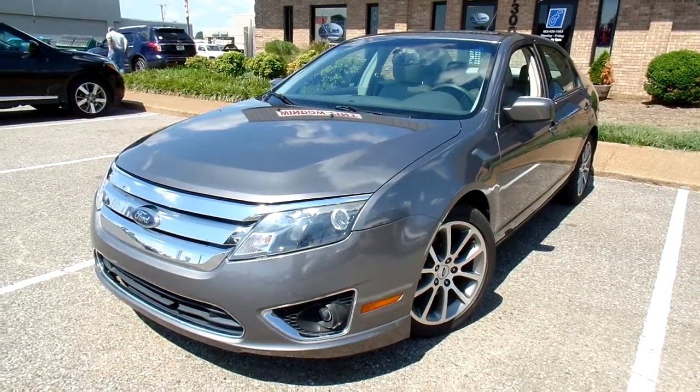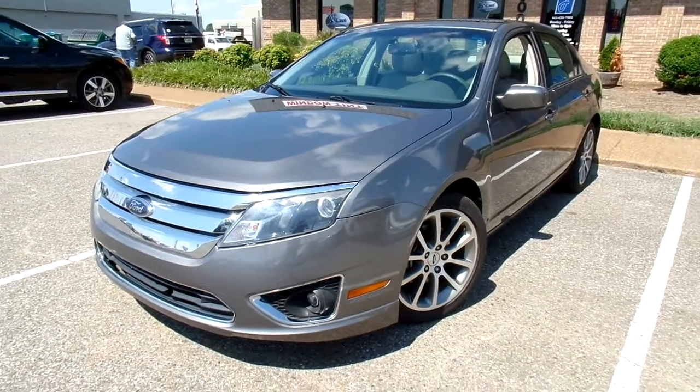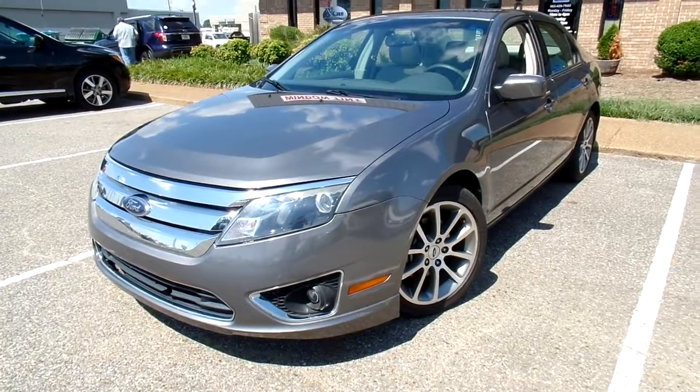Hello everyone, thanks for watching. This is Jillian with Flywheel Motors and today I want to quickly introduce you to this 2010 Ford Fusion.